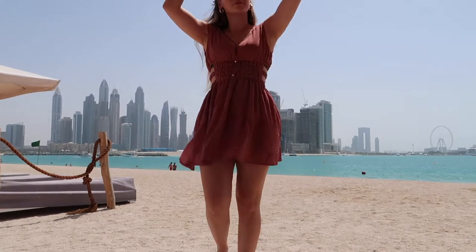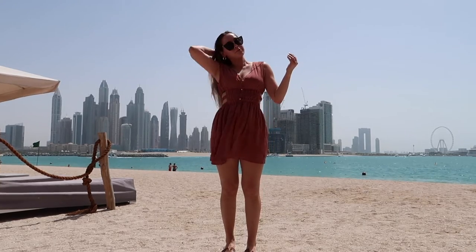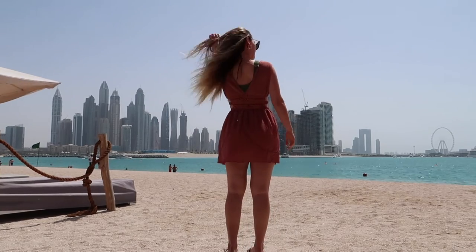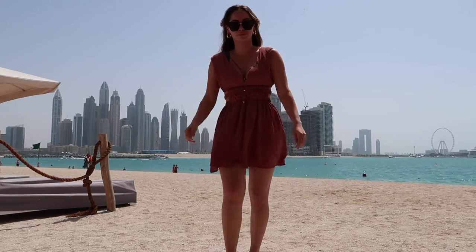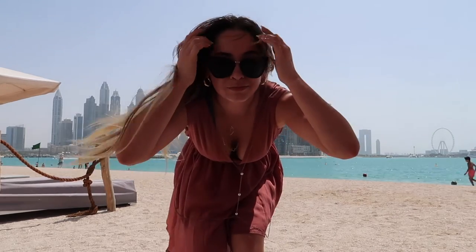The next day we had a beach day. I did try linking the dress for you guys but it is currently sold out — however it's from a Dubai-based brand called Shop Beach City. I paired it with my Quay Australia sunglasses, this body chain necklace from She In, and gold hoops from Amazon.